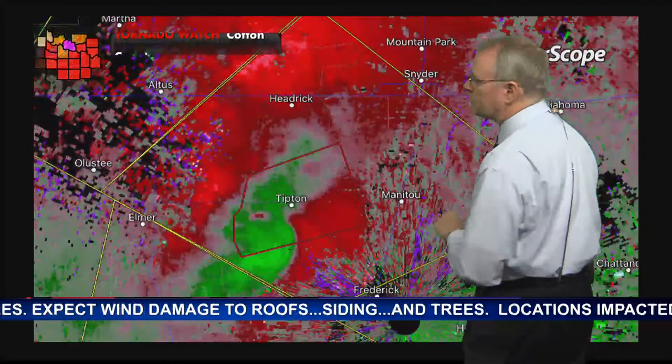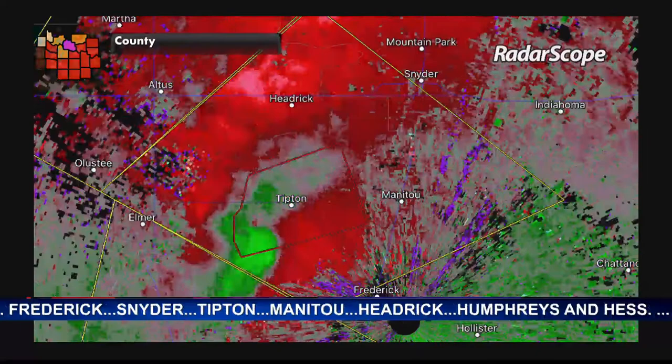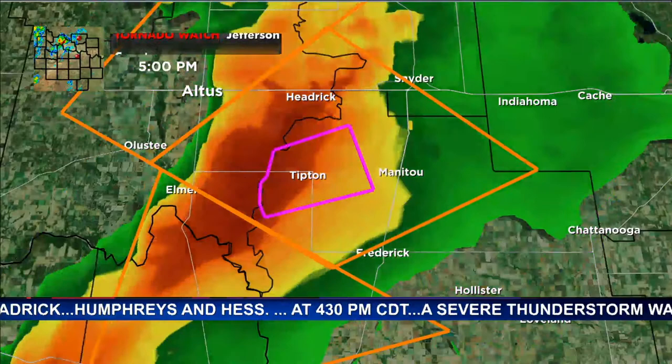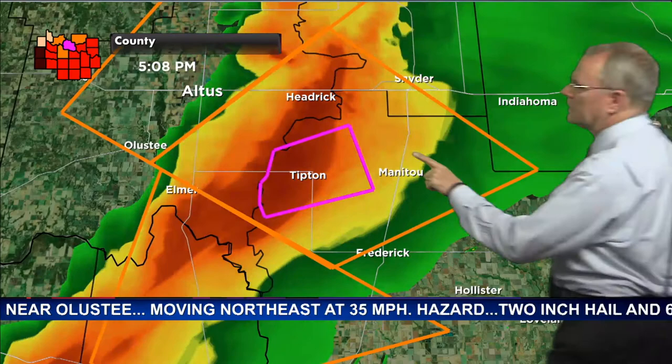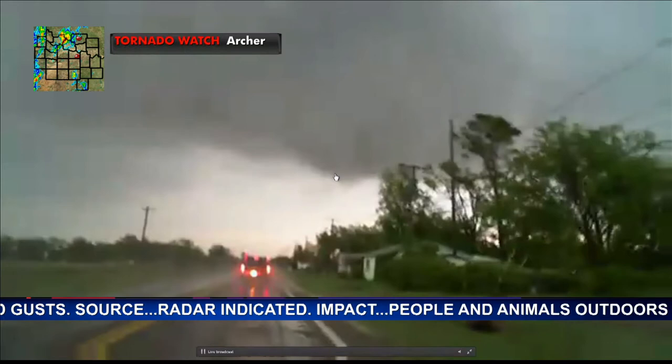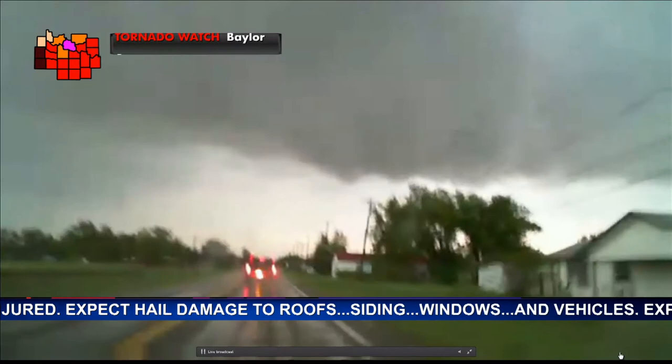We have some new video coming in — a live stream from Sean Cobb out of Elmer from our chase partners with Severe Studios. Here's the bow echo on reflectivity. The video was briefly frozen but now we have it in motion near Elmer. Let's take a look at what we're seeing.